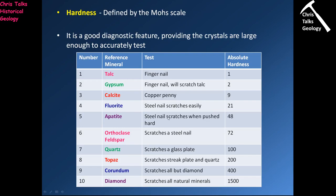So how do we work out what the hardness is? We use a number of items which are commonly available almost anywhere: a fingernail, a copper penny, a steel nail, a glass plate, and typically a ceramic plate as well.